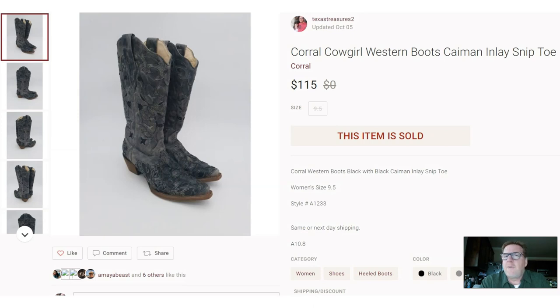Here's another garage sale find — I was with my friend Clay again. Paid $8 at a garage sale. He walked right past them even though I'd taught him to look for cowboy boots. I scooped them up. These are coral caiman crocodile leather snip-toe cowboy boots — beautiful boots. They sold for $115. Originally the seller wanted $20, but some Texas Treasures-style negotiating got me down to $8, which I turned into $115.